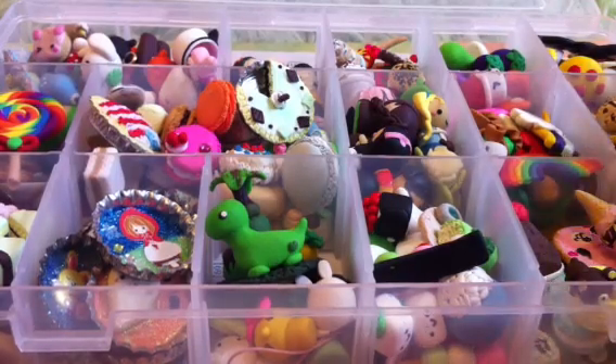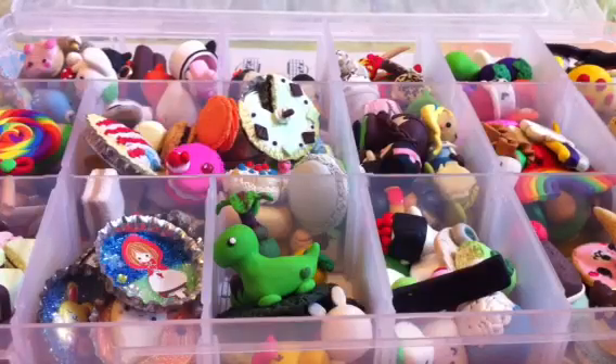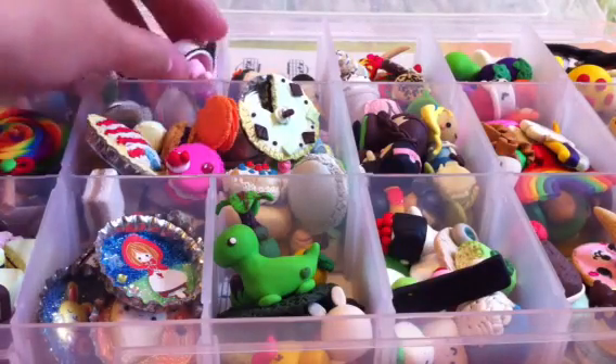Hey everyone, so today I have a charm collection video. I have a lot of charms, so I'm going to make this into several parts. I'm going to get started.